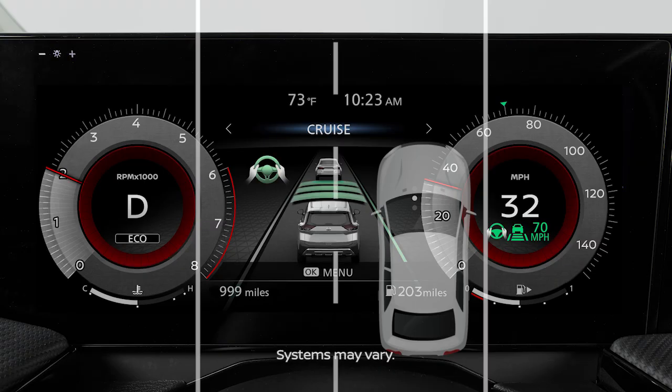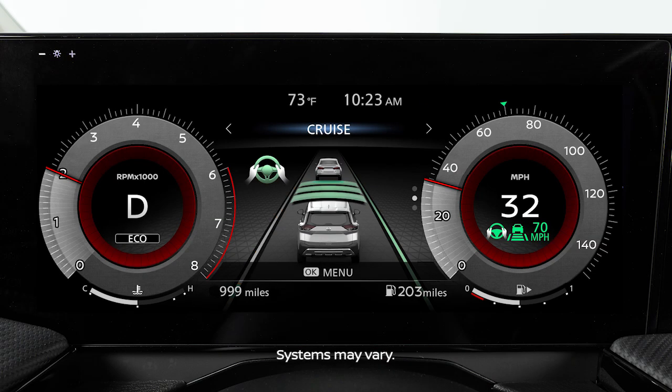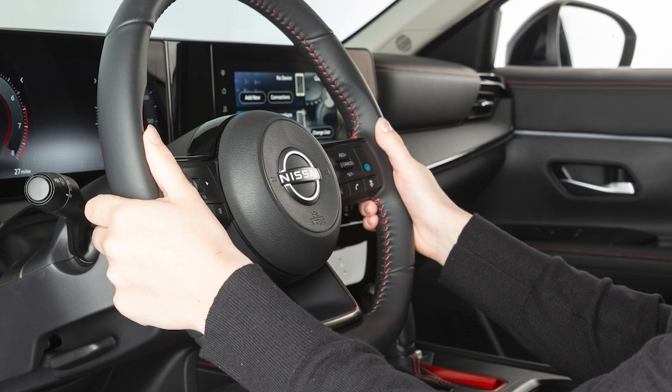The LDW system is activated when the camera detects that the vehicle is approaching the left or the right side of the traveling lane. A blinking lane departure warning indicator light appears in the instrument panel, and the steering wheel will vibrate.